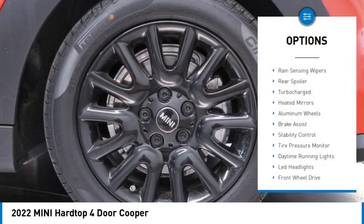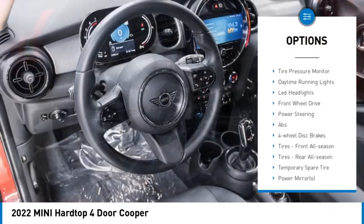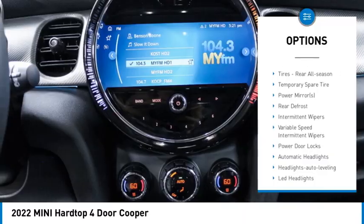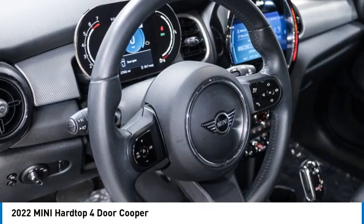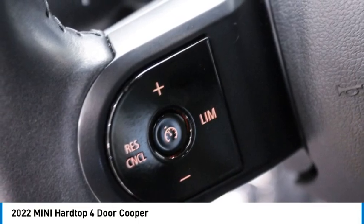Here are some of this vehicle's great options: rain-sensing wipers, rear spoiler, turbocharged engine, heated mirrors, aluminum wheels, brake assist, stability control, tire pressure monitor, daytime running lights, and LED headlights. Take this vehicle for a spin and see why so many shoppers are now proud owners.